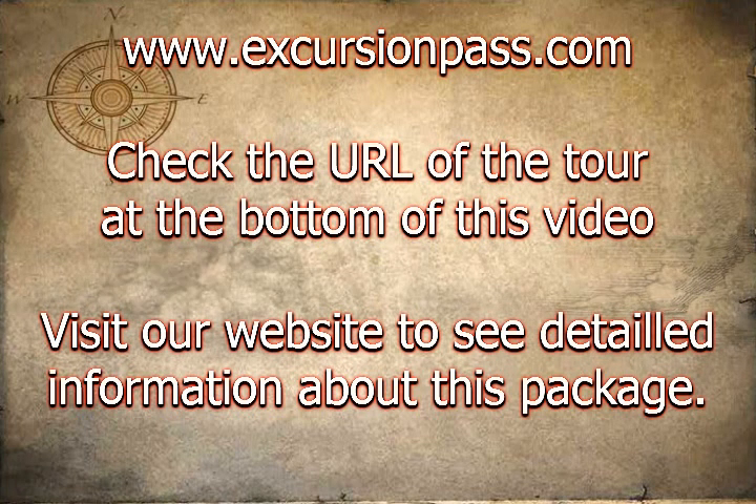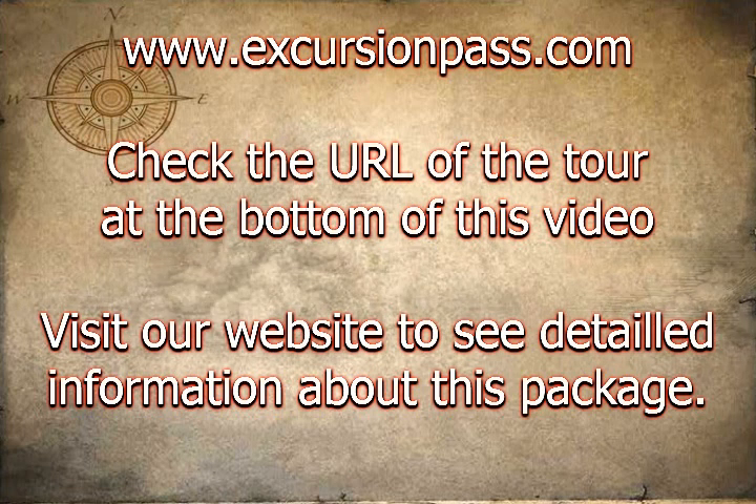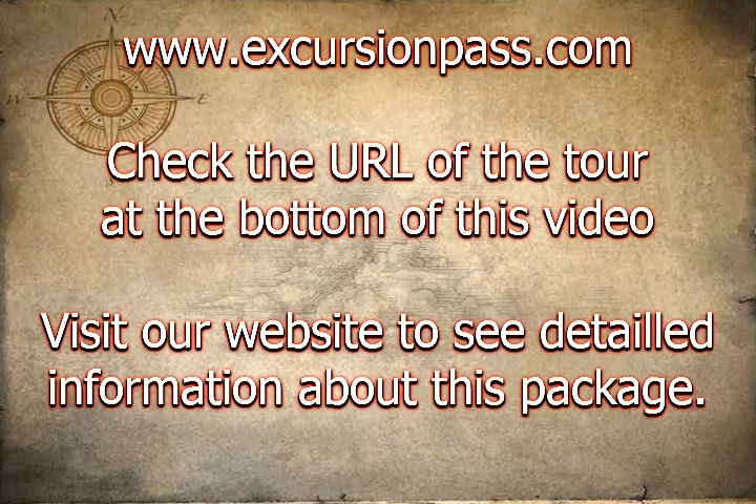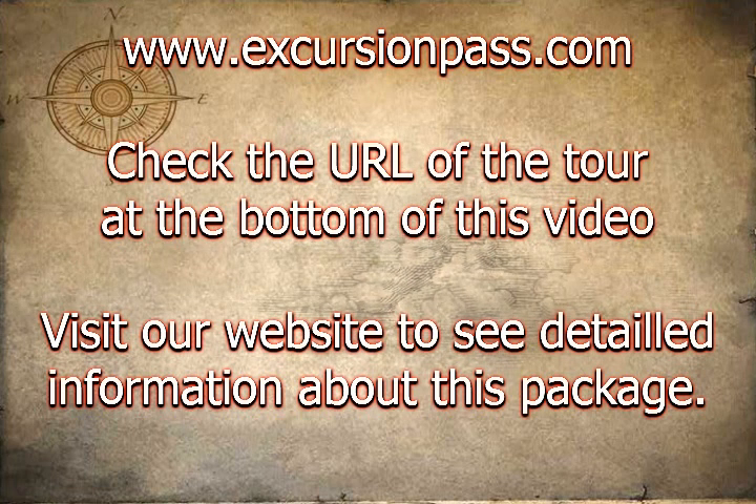Marathon Island is the world's third largest sand island and 4WD is the only way to get around. Travel along the western side of the island through Bulwark, a small holiday and fishing village surrounded by National Park.